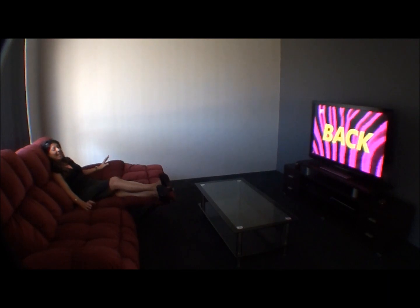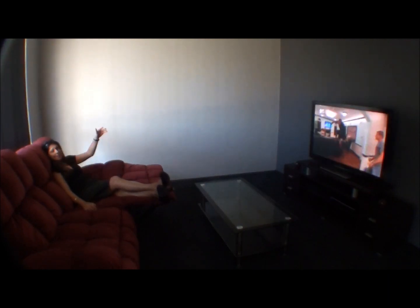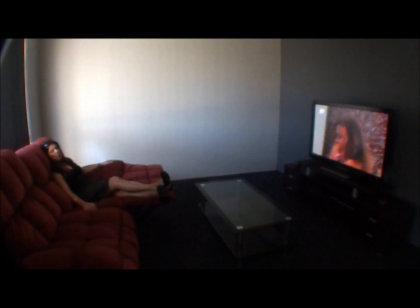Your own dedicated home theatre — how great is this? Great place to kick back, eat some popcorn and watch a movie.